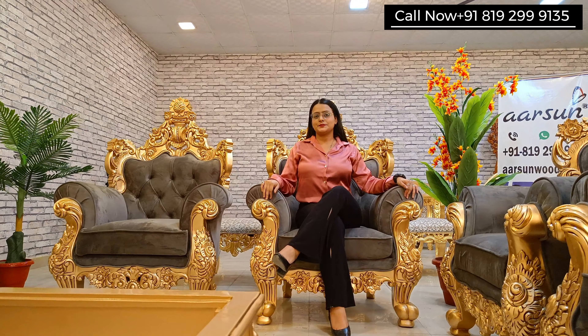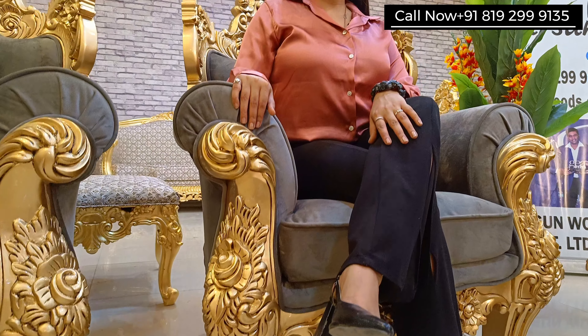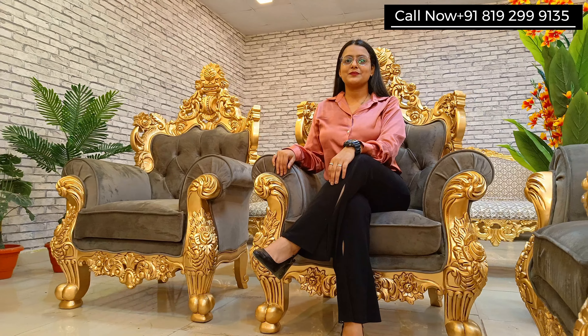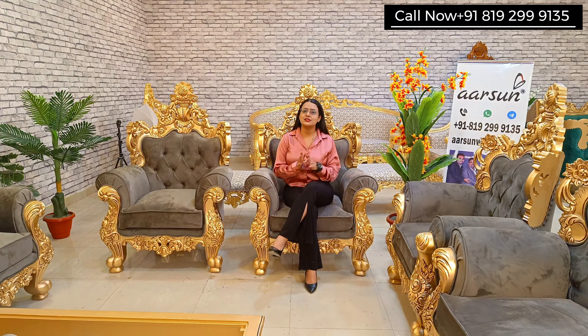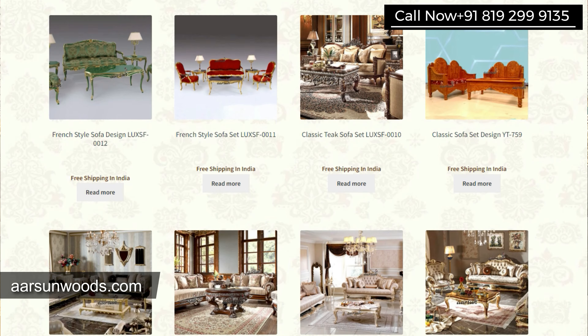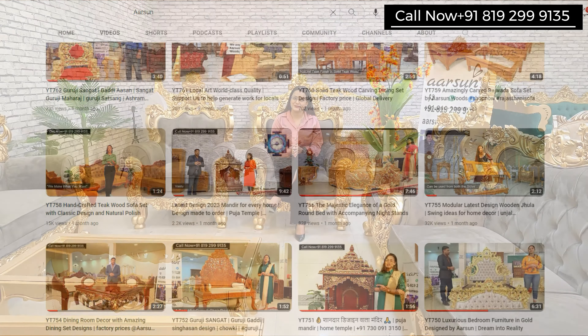Here is the chair — you can see how grand it looks. If you are looking for something regal, premium, and in line with a high living standard, something like this can be a great choice for your home. We are not limited to this design — we have hundreds of designs. You can check our website arsonwoods.com and our YouTube channel with 800 plus videos. We deliver across India and internationally. Arson is an international trademark registered in more than 35 countries. The contact number is on your screen — we would be happy to discuss your requirements.